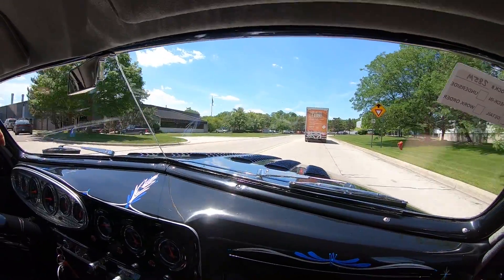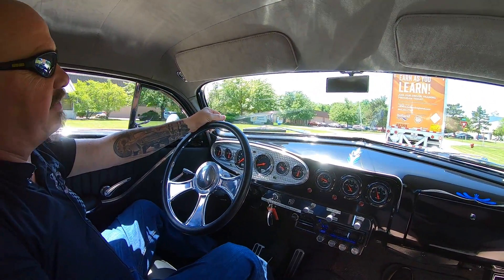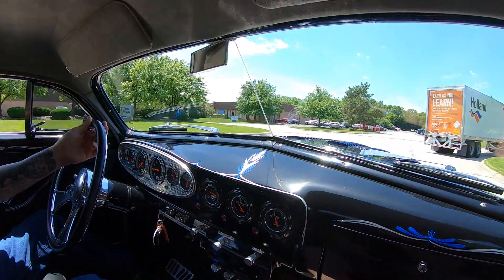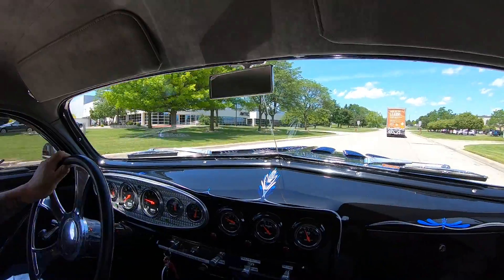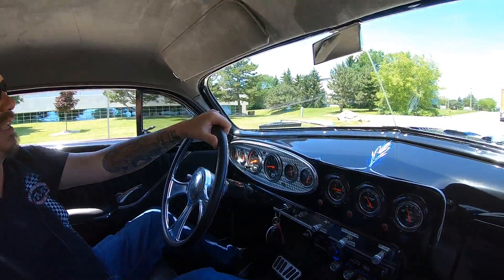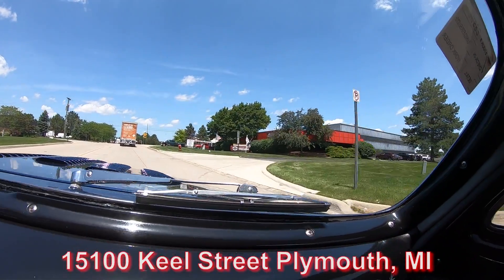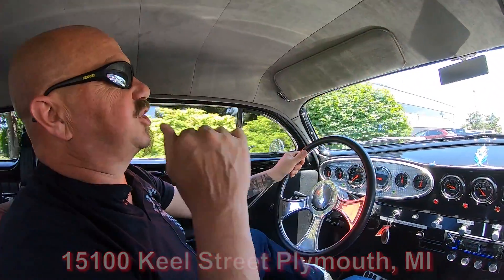We're right outside the Motor City, close to the airport, so if you'd like to come visit us, we'd love to have you. We sell about 95 percent of our stuff sight unseen, but we invite and encourage you to come in. Send an inspector if you'd like — we'll treat your inspector just like we treat you. If you need help with financing, we'll help you out — we've got several bankers we work with on a daily basis. We're at 15100 Keel Street in Plymouth, Michigan. Stick with us because we're going to get it up in the air and show off just how nice the bottom side of this beautiful Mercury is.